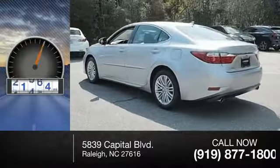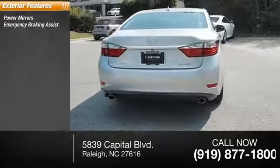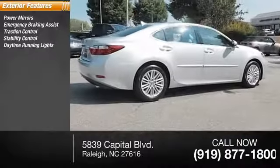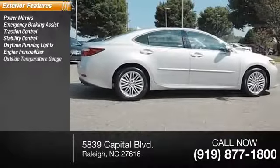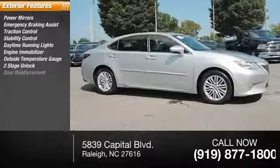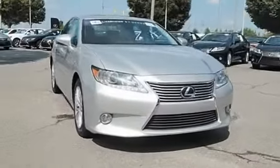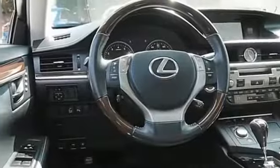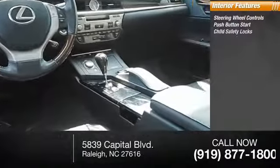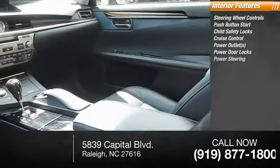This vehicle has less than 45,000 miles. Here are some of this vehicle's great options: power mirrors, emergency braking assist, traction control, stability control, daytime running lights, engine immobilizer, outside temperature gauge, power door locks, power with two-stage unlock, door reinforcement, halogen headlights. Inside you'll find steering wheel controls, push-button start, child safety locks, cruise control, power outlets, power door locks, and power steering.